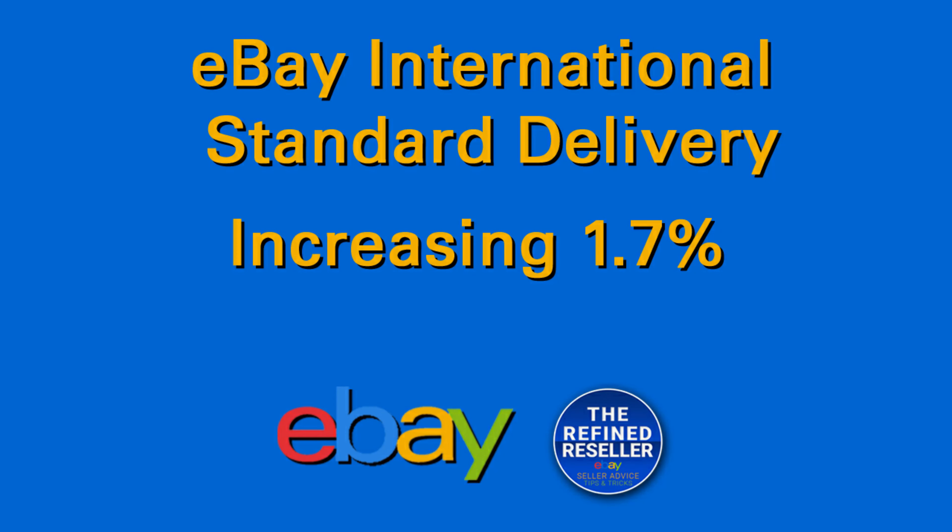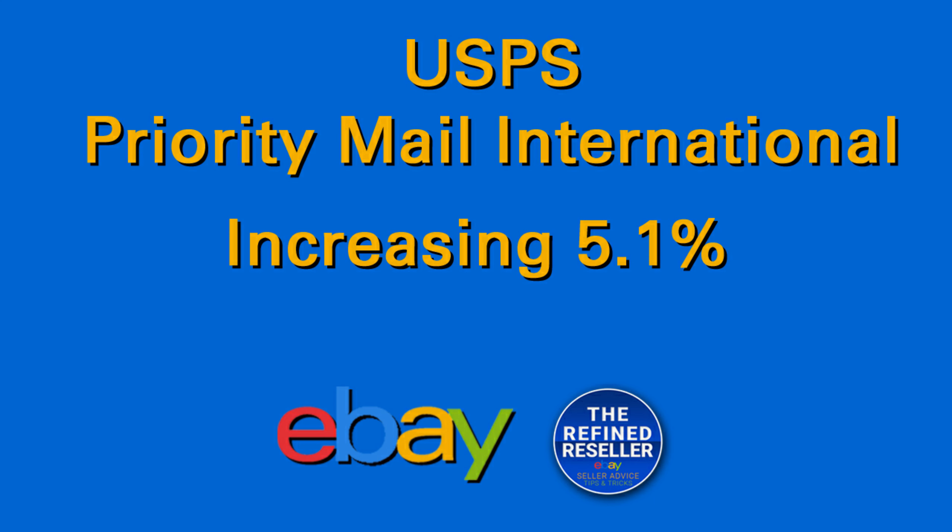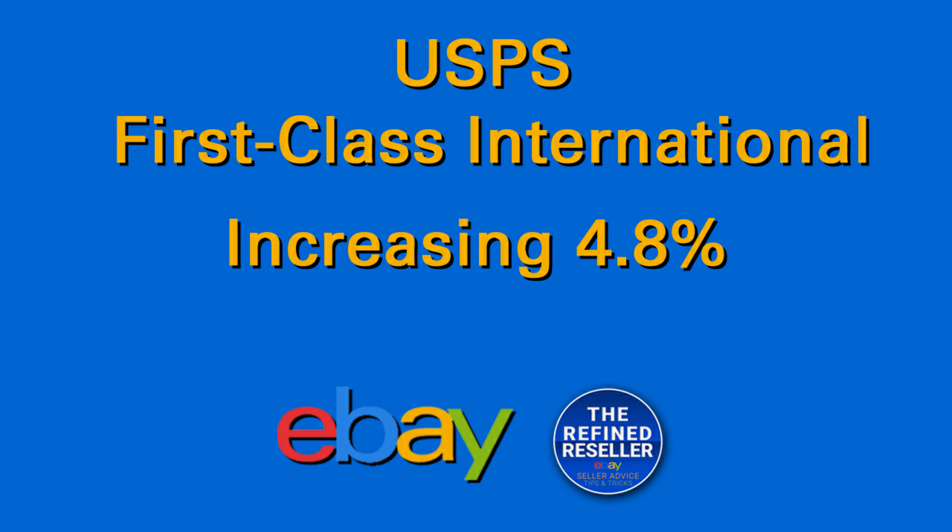I'm not really worried about the increase in USPS Priority Mail because I do calculated shipping — eBay figures out the cost to the buyer depending on where they live and the buyer pays for shipping. I never ship out anything Priority Mail Express or Parcel Select. In fact, the United States Postal Service is gradually cutting out Parcel Select this year. Now if you do international shipping, the cost is going up as well. eBay international standard delivery rates will increase an average of 1.7 percent, USPS Priority Mail International is going up approximately 5.1 percent, and USPS first-class package international service will see a 4.8 percent increase.